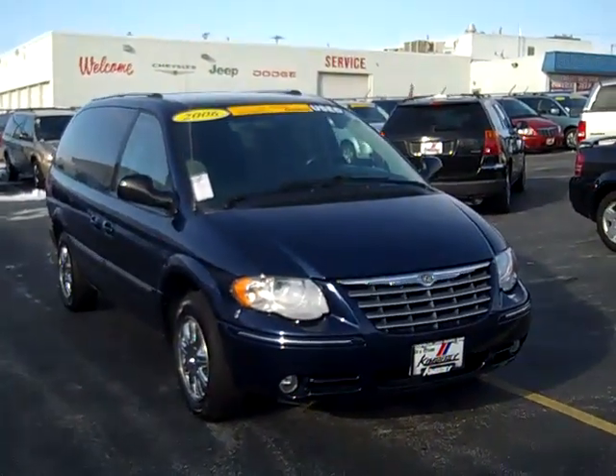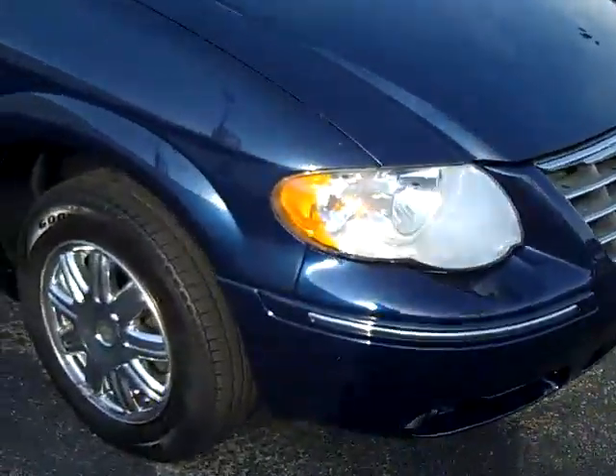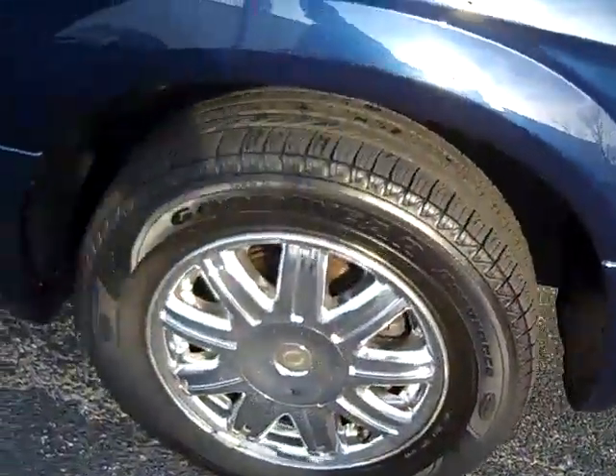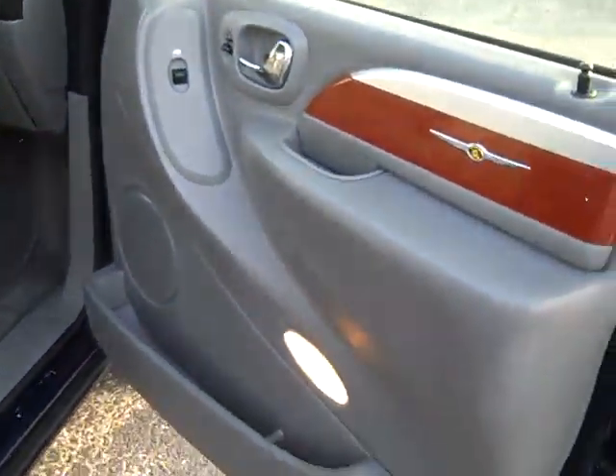The 2006 Chrysler Town & Country Limited. Fog lights, alloy wheels, newer Goodyear tires, power mirrors, windows, locks, power sliding doors, remote keyless entry.